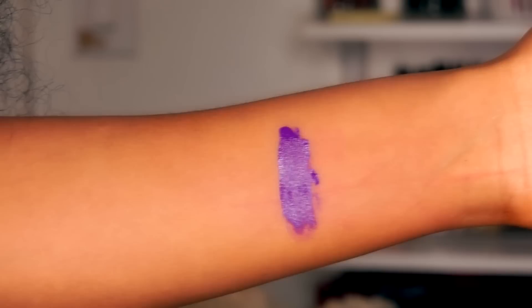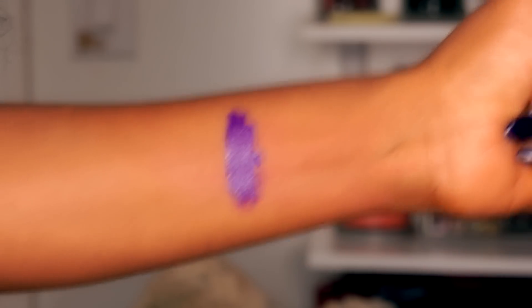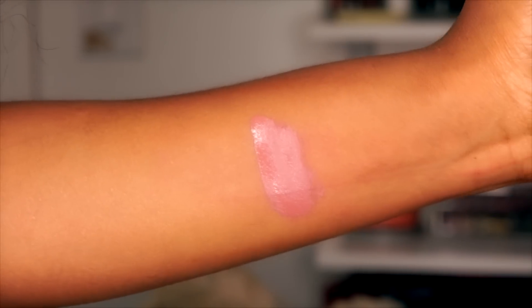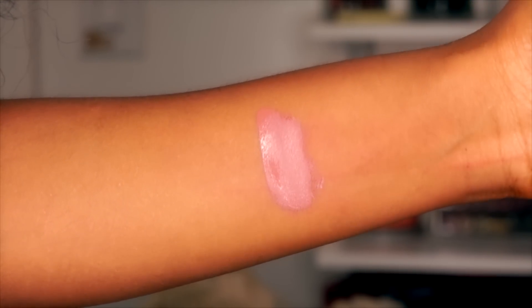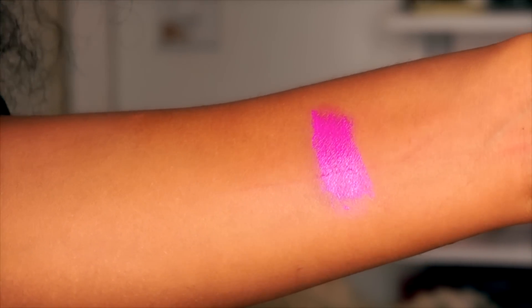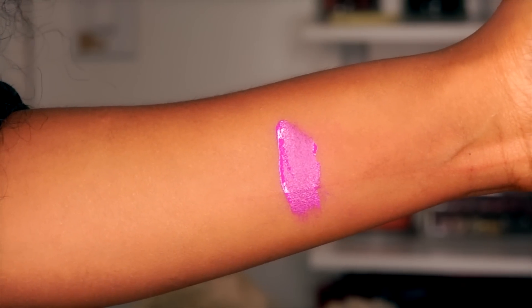The next color is called Dazzled. I watched CK and her daughter do a lip swatch and they convinced me to get it — it looked absolutely stunning on her daughter. The next color is called Guests, a really really dark purple. Beeper is a beautiful nude from the old line. I also got Lychee and Sunday, both beautiful colors, and the last new one I got is called Driving.